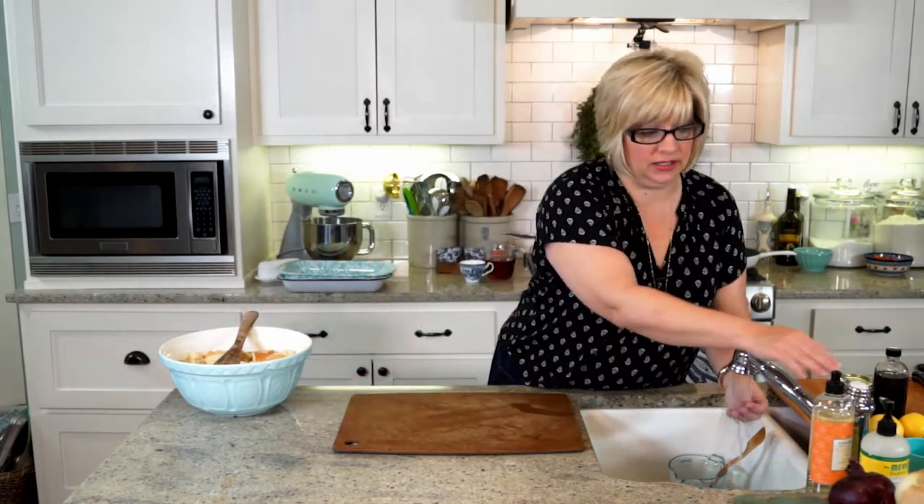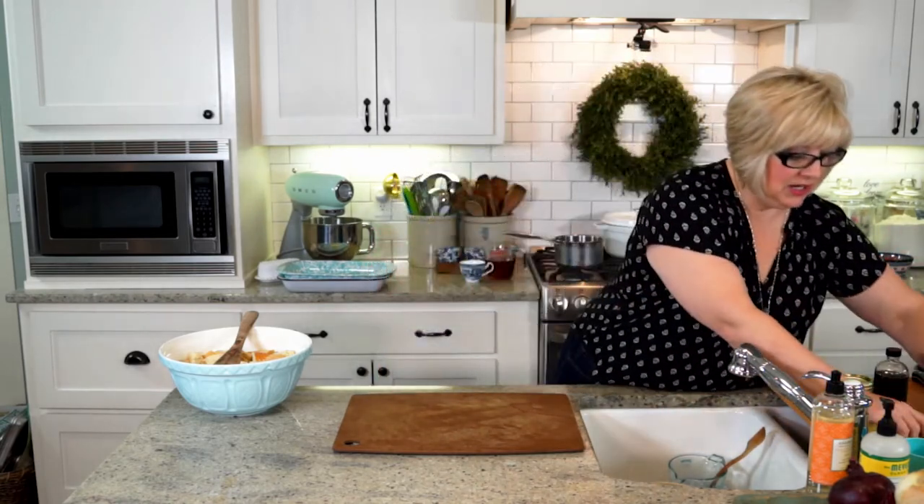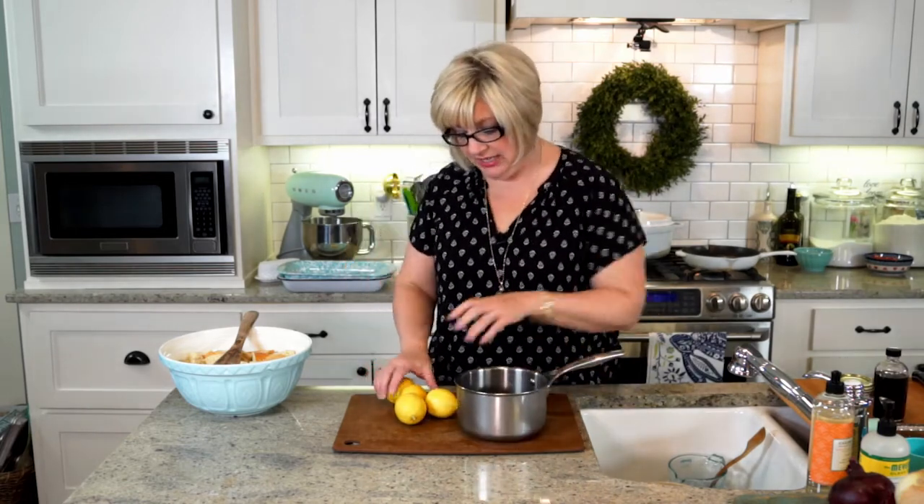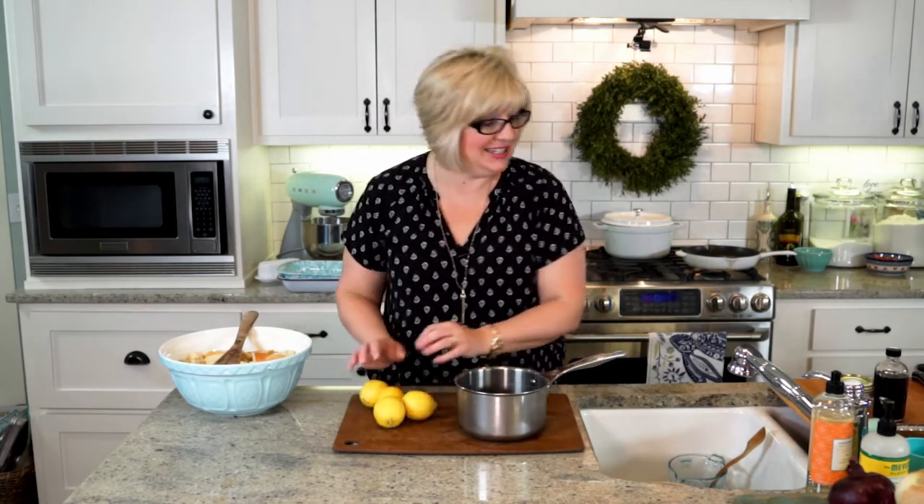I am going to start juicing some lemons, because we're going to start working on our fruit syrup. When we come back, we're going to work on our syrup and stick this in the oven. It's going to be a good day.